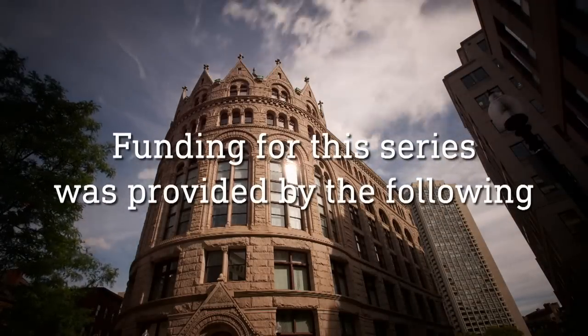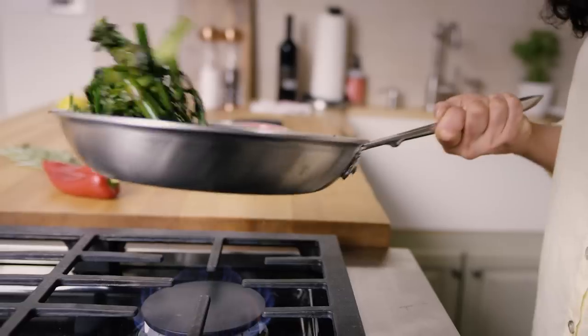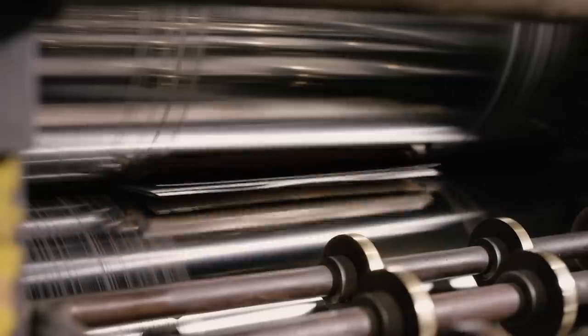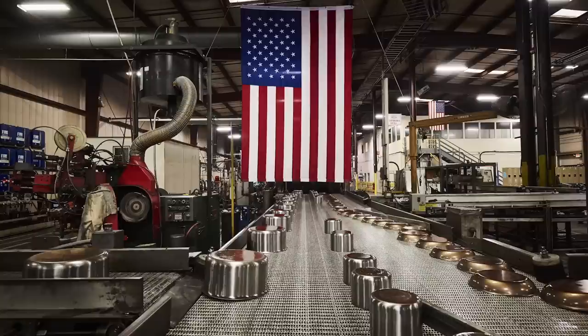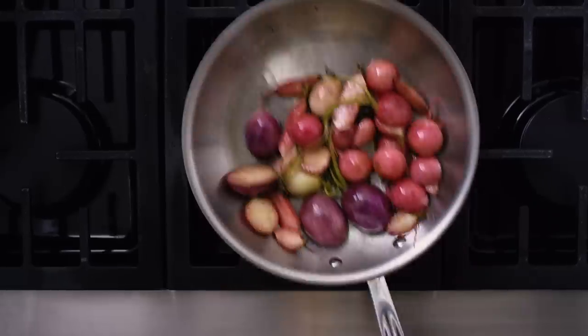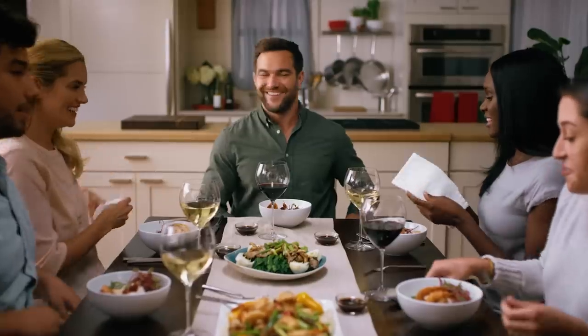Funding for this series was provided by the following. That meal — you sautéed, you seared, and you served. Cooking with Allclad. Bonded cookware designed, engineered, and assembled in the USA for over 50 years. Allclad, for all your kitchen adventures.